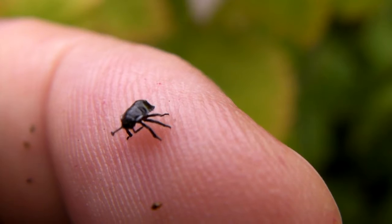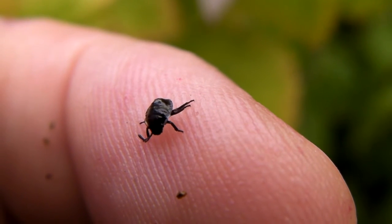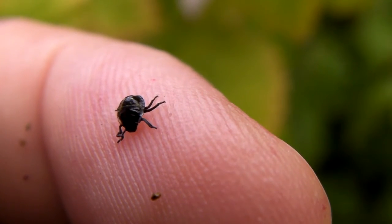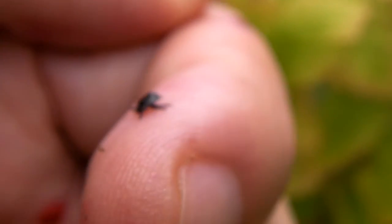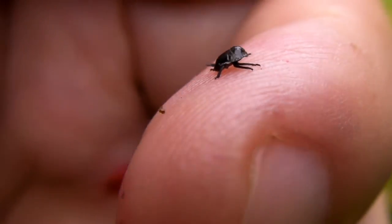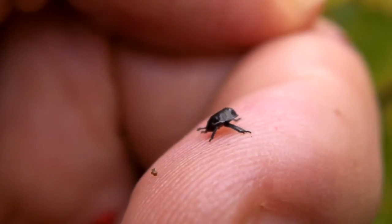I can't even see his face. I don't know what type of insect this is — if it's even an insect. It could be an arachnid.